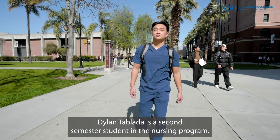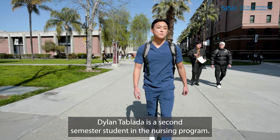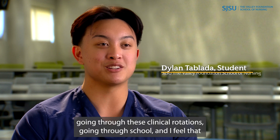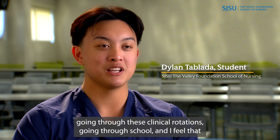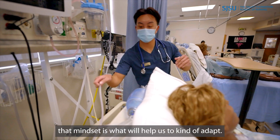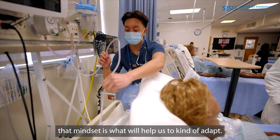Dylan Tablata is a second semester student in the nursing program. He applies that mindset to himself especially going through these clinical rotations and going through school, feeling that mindset is what will help them to adapt.